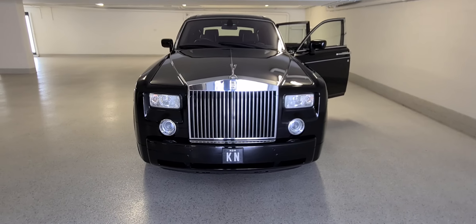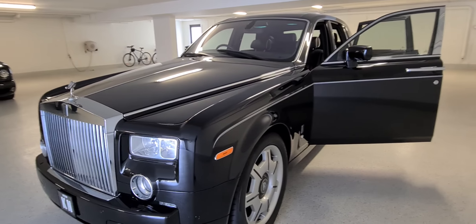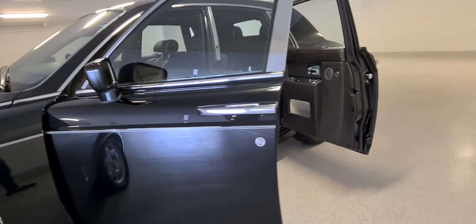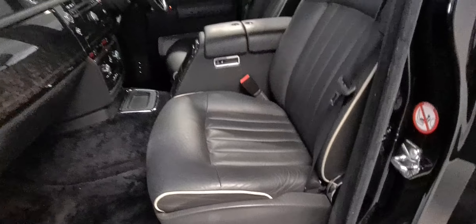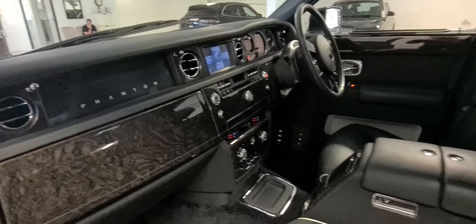In 2006 the Rolls-Royce Phantom was over a million dollars. This car is a one owner from new where the original owner was flown with his wife to London to visit the factory and actually see the car presented to them when they bought it brand new. It's got some lovely features and it's only done 31,000 original kilometres from new.